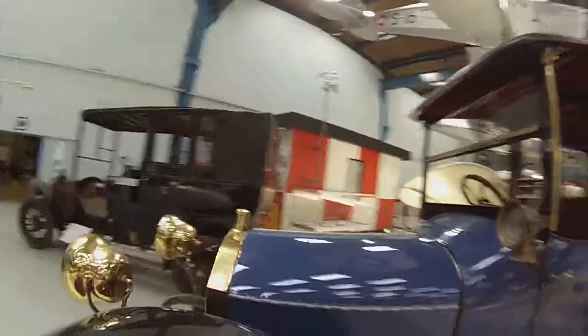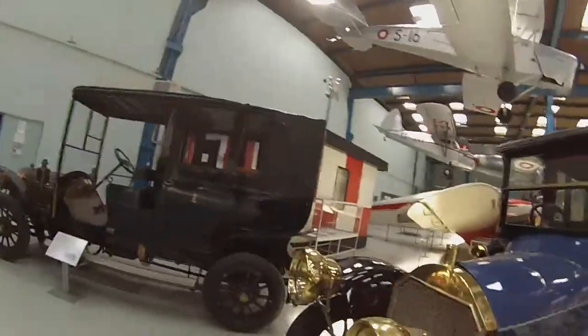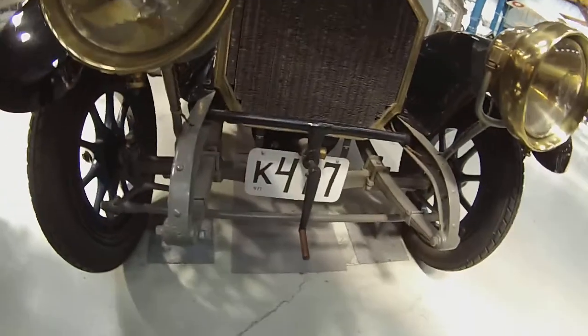15 horsepower and four-cylinder engine. That's a beautiful car, very nicely kept. Napier — still licensed.